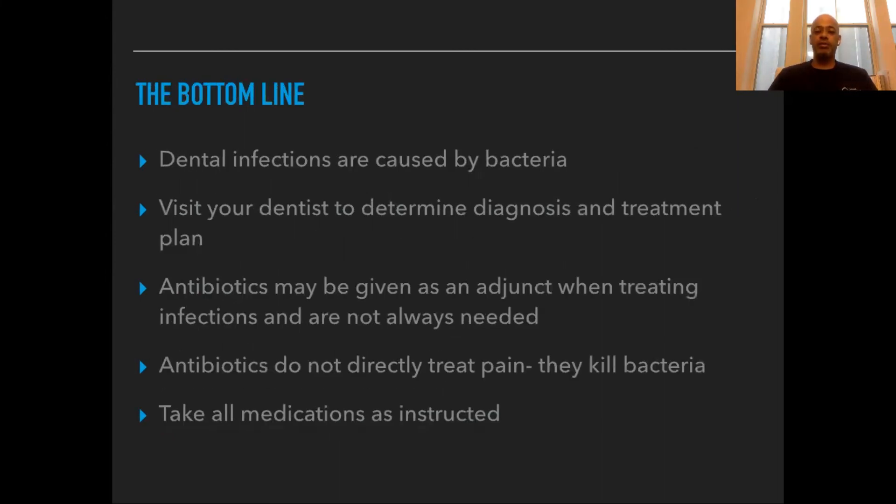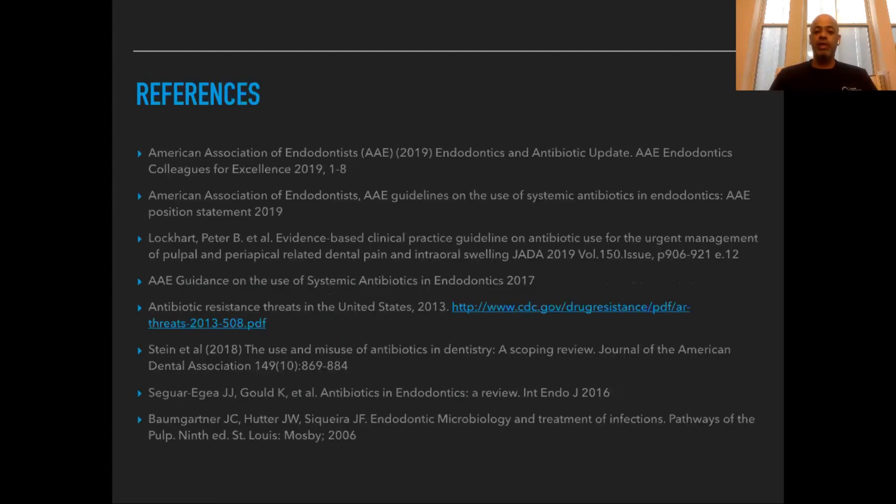The bottom line is that dental infections are caused by bacteria, not viruses. Visit your dentist to determine what's going on and the proper treatment plan for you. Sometimes antibiotics are given as an adjunct when treating infections, but they are not always needed. Antibiotics do not directly treat pain — they kill bacteria. Please take all medications as instructed by your provider. I hope this presentation was helpful and you have a better understanding of the proper times to get antibiotics.